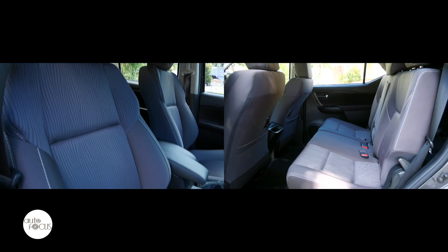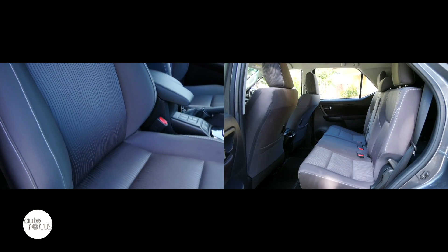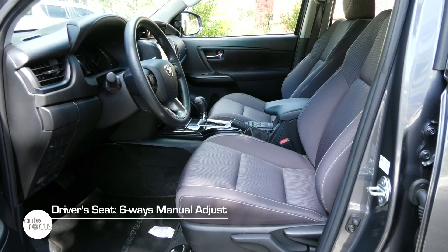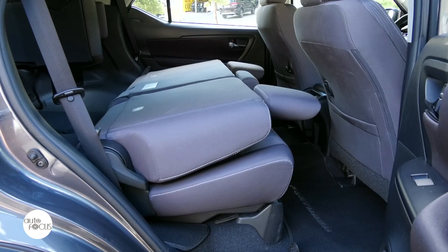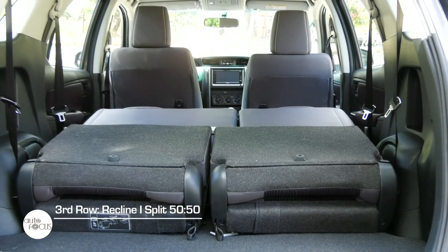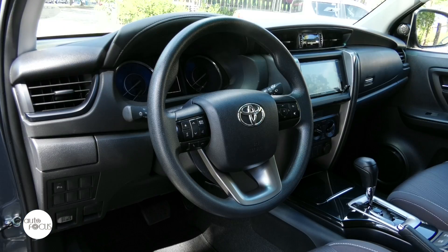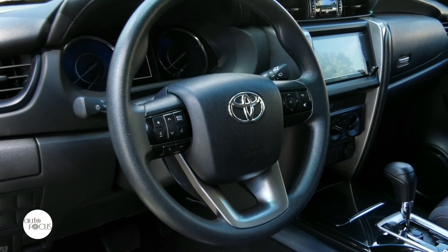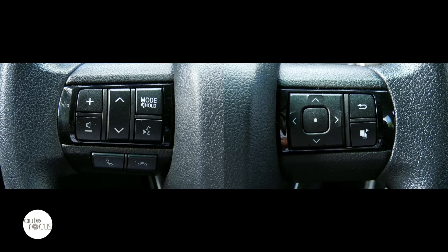The Toyota Fortuner 4x2 G Automatic also seats 7 in fabric seats with a 2-3-2 configuration. The driver's seat manually adjusts 6 ways and the front passenger 4 ways. The middle row seats slide, recline, and split 60-40 with one-touch tumble function, while the third row seats split 50-50. The urethane steering wheel tilts and telescopes and comes with controls for the multi-information display, audio system, and phone with voice command function.